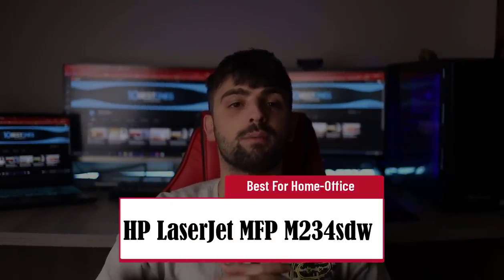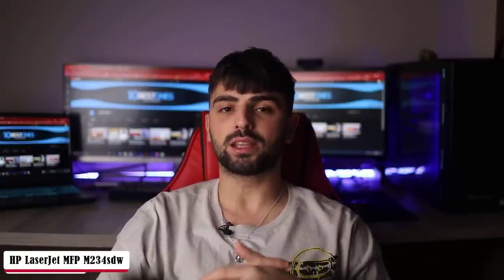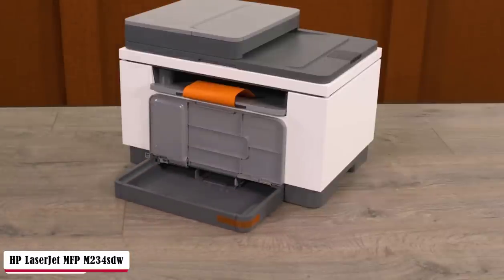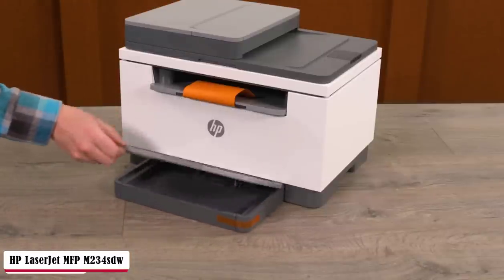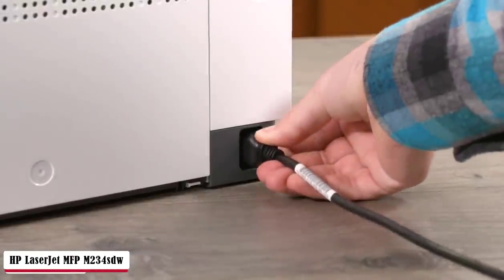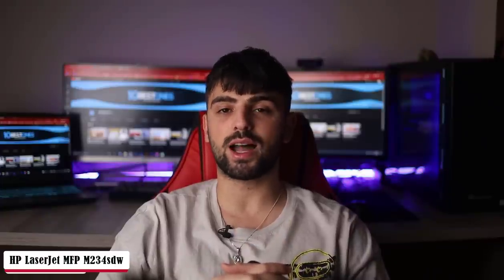Grow your small business at less cost with the HP LaserJet MFP M234SDW — best for home office. This high-productivity, compact laser printer is preferred for small businesses, smaller areas, or home offices. Print anything in any format, scan, copy, black and white documents, files, and reports fast and in high quality. The digital screen is somewhat old-fashioned at a glance, but if you don't need color printing, it will fit your expectations more than you'd ask for.